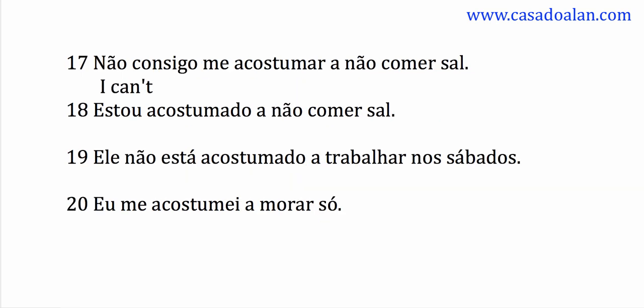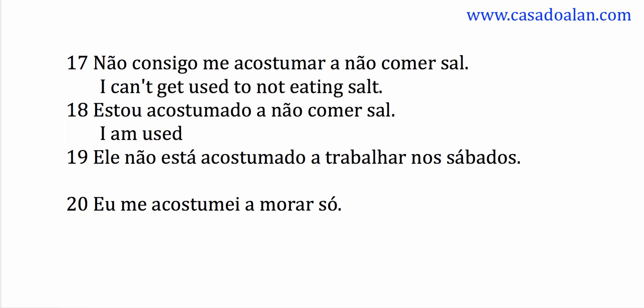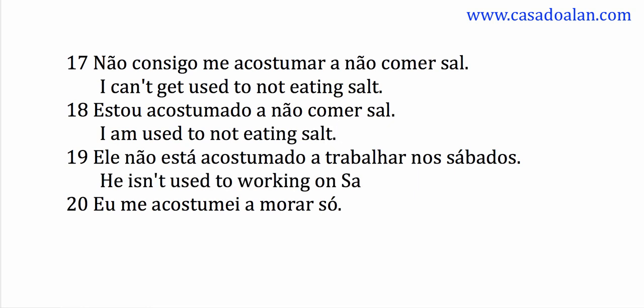I can't get used to not eating salt. I am used to not eating salt. I am used to being old. He isn't used to working on Saturdays. I got used to living alone.